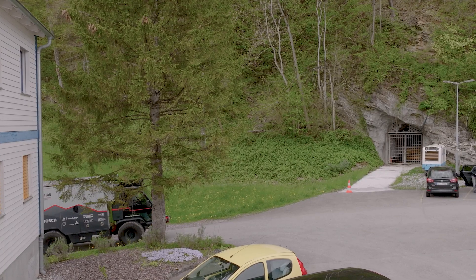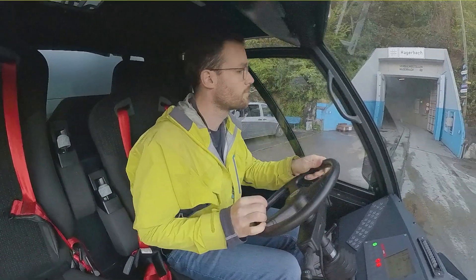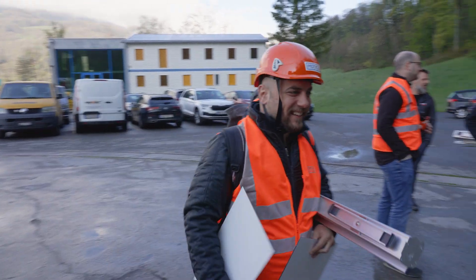So we are here at Versuchsstollen Hagerbach, which is an underground testing facility with many many kilometers of tunnels, and it's an event of our software partner Multics. We've never been here so let's see what's expecting us in there.